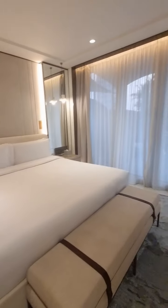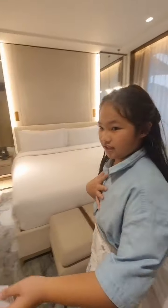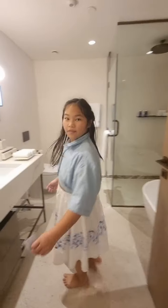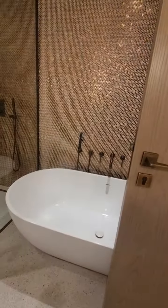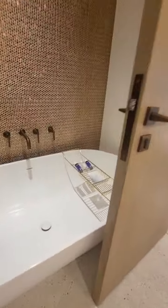There's also a glass closet — so fancy! Here is the bedroom bathroom and shower.